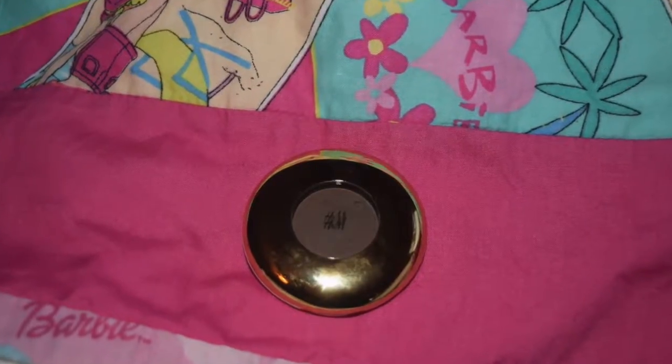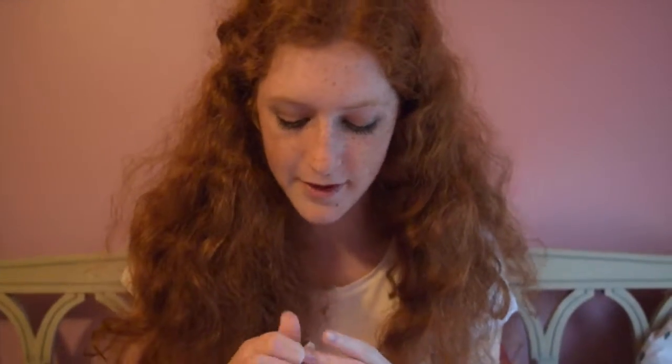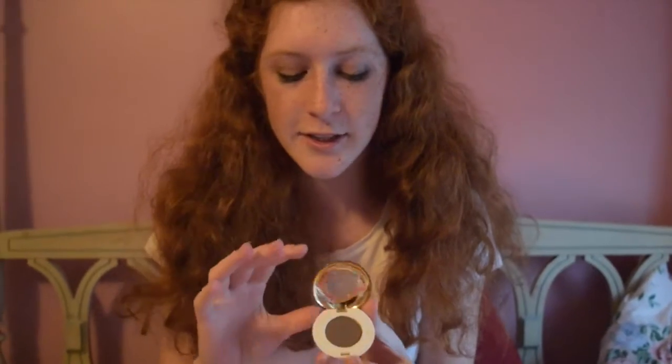Our fourth pick is H&M's High Impact Eye Color in Arabica. I love this because I also use it as a brow color. It's really highly pigmented so it stays on for a really long time if you're going to be out all day or something. It's really good. It was on sale for only a dollar, down from $6.99 — well worth it.